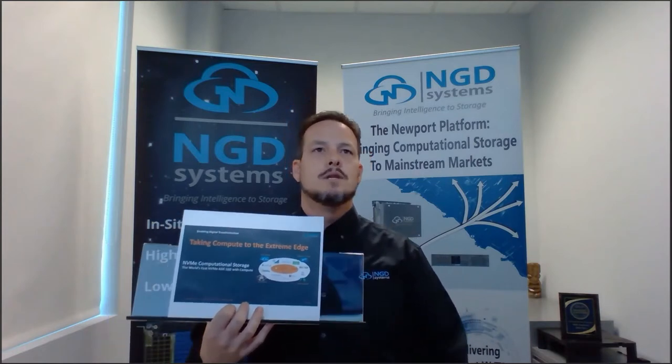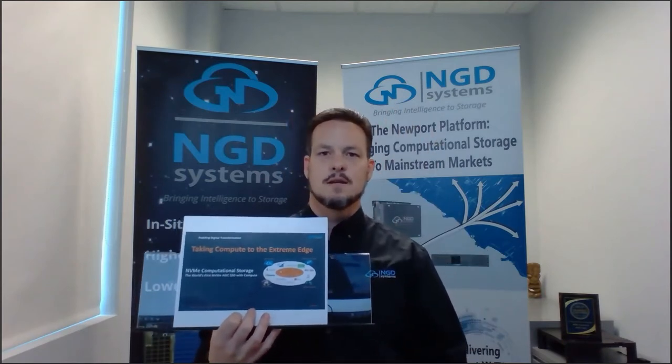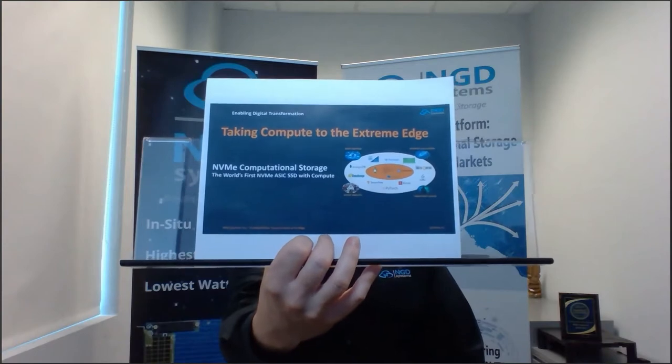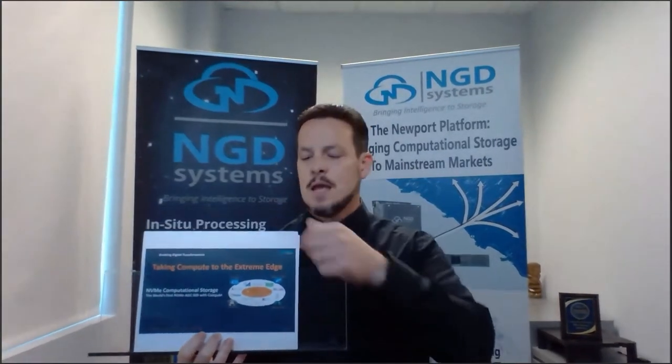I do see the question list on the screen — I am looking up just a little bit to see the monitor versus standing directly at the camera, so if I don't make direct eye contact I apologize. Today we are going to be talking about taking compute to the extreme edge. NGD Systems builds computational storage devices.